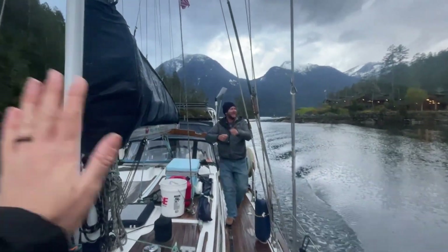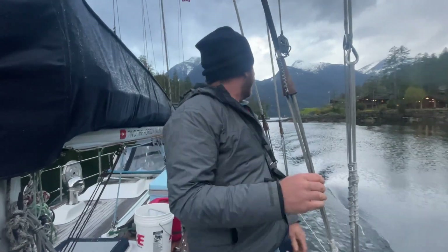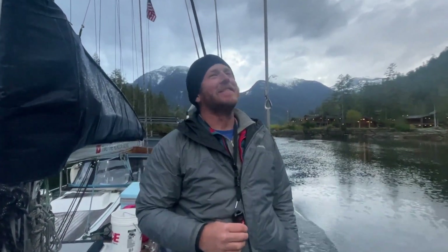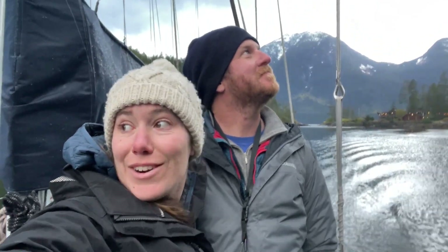We are officially in Princess Louisa Inlet! That was not bad at all. We made it to Princess Louisa Inlet — it's official. We just made it through Malibu Rapids. We were the only boat going through. We made it through at slack tide, so it was pretty uneventful. And now we are up here.